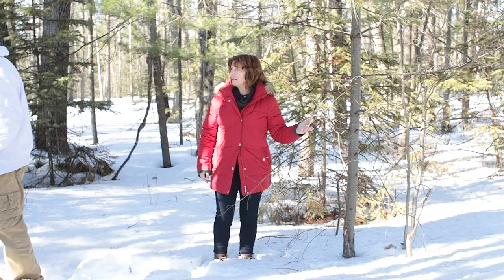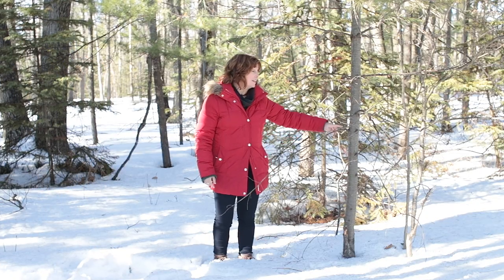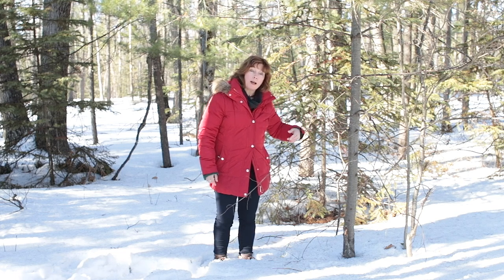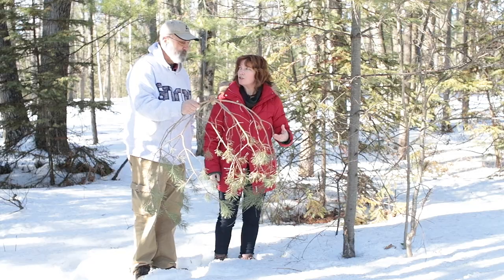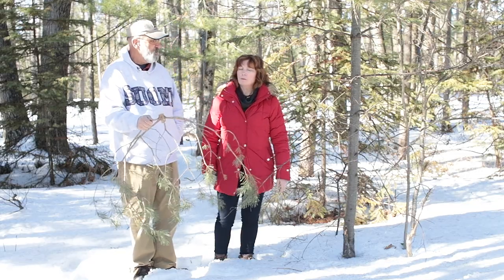Bill, where are you going? I'm going whorl hunting. Whorls mean that the branches grow out from the trunk in a circular pattern. With red and white pine, we can count those whorls to determine the age of the tree. Got me a whorl. Did you cut down the tree? Oh, maybe. Oh, Bill.